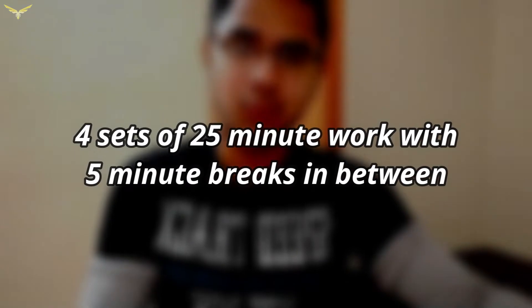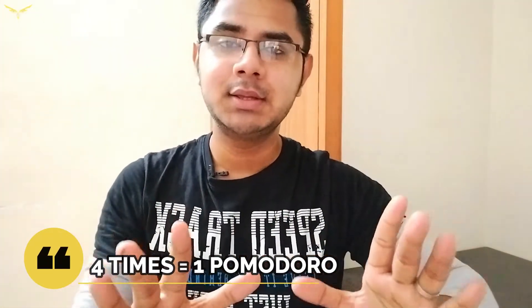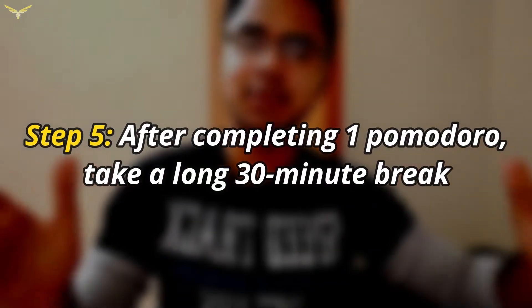You have to repeat this 4 times — which means 4 sets of 25 minutes of work with a 5-minute break in between. After you complete this 4 times, you have 1 Pomodoro complete. After completing 1 full Pomodoro, take a long rest of 30 minutes. After this long break is over, repeat this process as much as you want — that is totally your wish. And that is the Pomodoro technique. There is nothing more simple than this.